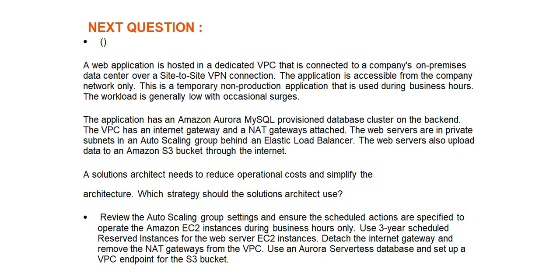The web servers also upload data to an Amazon S3 bucket through the internet. A solutions architect needs to reduce operational costs and simplify the architecture. Which strategy should the solutions architect use?